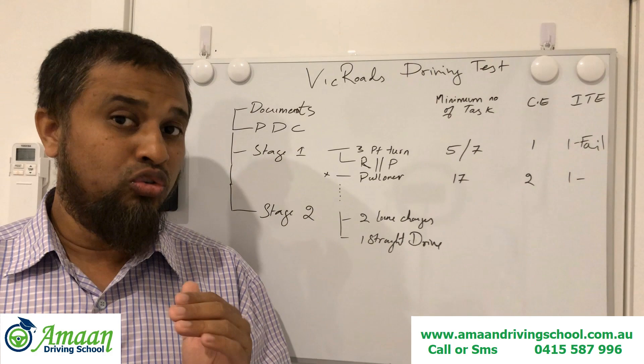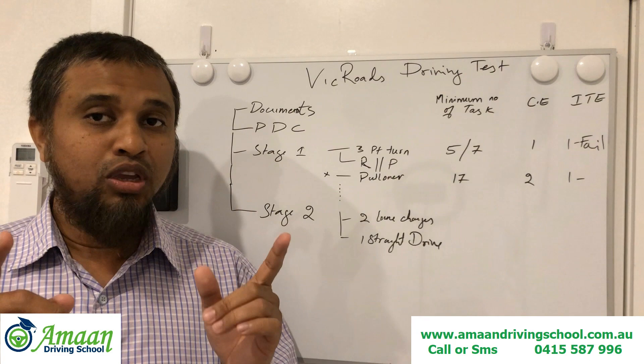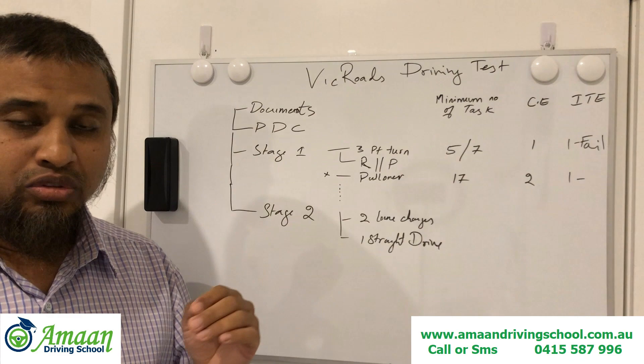Before entering the VicRoads office on the day of your test, make sure you adjust your seat according to your own sitting arrangement — not according to the instructor's arrangement. Make sure your mirrors are also properly adjusted so everything is set up before you walk into VicRoads.